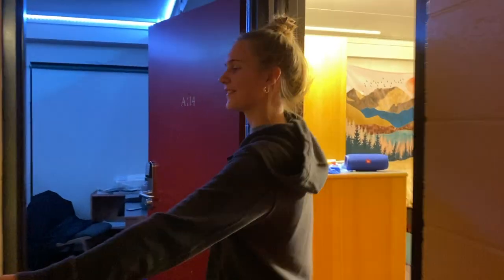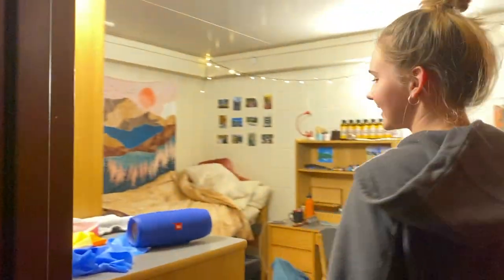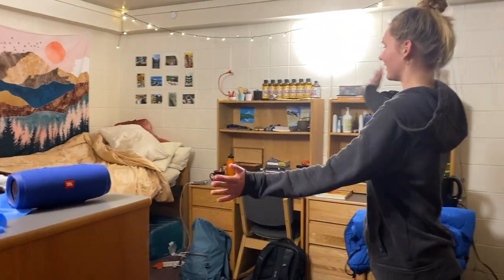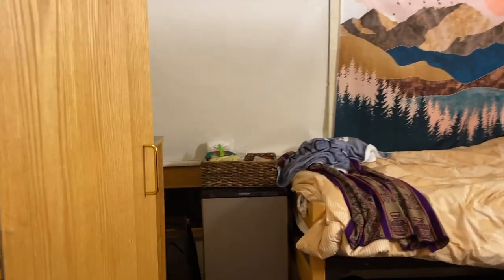Hi, I'm Natalie. I'm a freshman. I live in the Annex, Forbes. Here is my bathroom. This is my roommate's room, and here's my room. As you can see it's kind of messy, but I have all my stuff — my desk, my bed, my food — and it's home. I love Forbes.